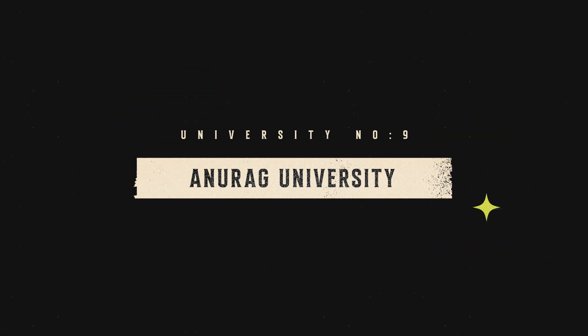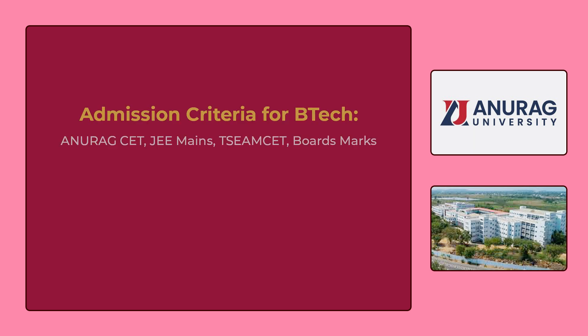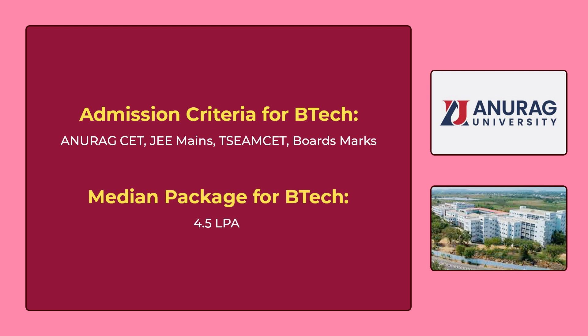The 9th university in our list is Anurag University Hyderabad. You can see the various B.Tech CSE courses offered by Anurag University on the screen. To get admission for these courses, you have to give Anurag SET or JEE Mains or TS EAMCET, or you can get admission through board marks. The median package for B.Tech is 4,50,000 per annum.